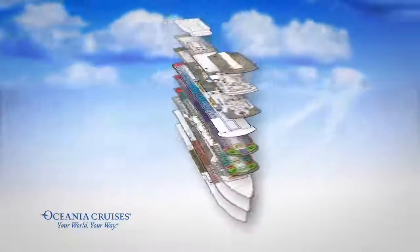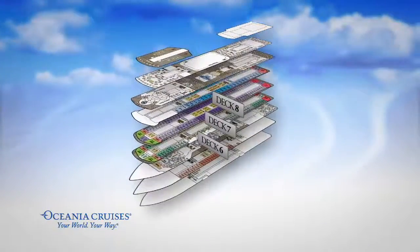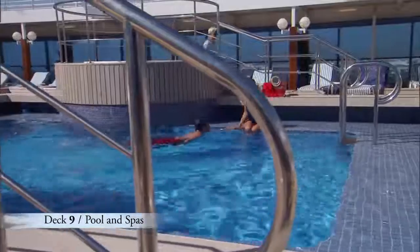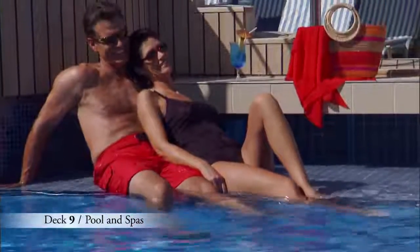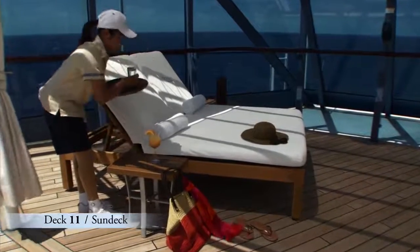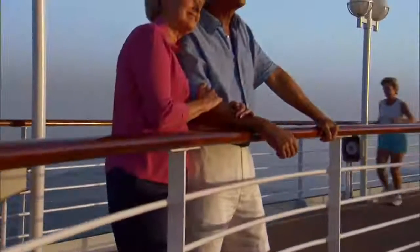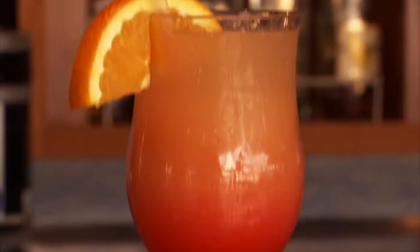Many of our luxurious staterooms and spacious suites are found on Decks 6 through 8. On Deck 9, be sure to plan plenty of time for relaxing by our sparkling pool and spas. And our sun deck is found on Deck 11 featuring private cabanas. The open air decks are definitely the place to be on sun-kissed days, and a refreshing cocktail is never far away.